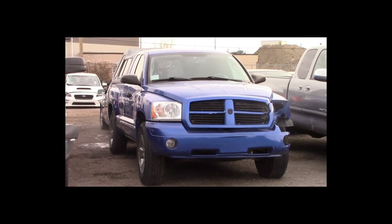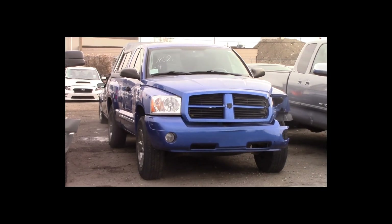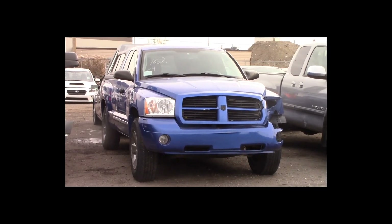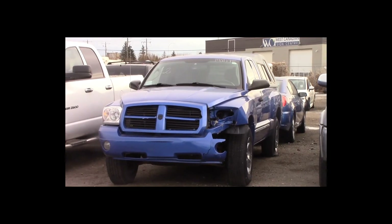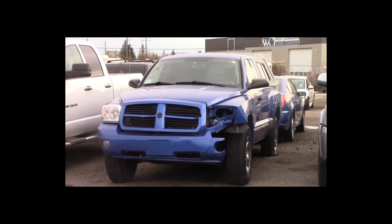Lot number 162 is a 2007 Dodge Dakota 4-door short box with a canopy. This vehicle is a V8 4x4 with an automatic overdrive. It is loaded.